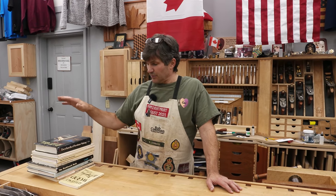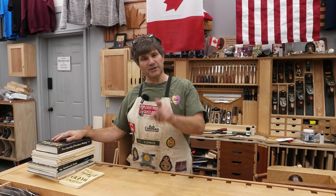Hi, I'm Rob Cosman. Welcome to my shop. There are literally hundreds, perhaps even thousands, of woodworking books available in the market. How do you know which one is good? Well, I've been collecting them for the past 40 years. I went through mine and picked out a stack that I think are the most valuable. I'm going to share them with you.